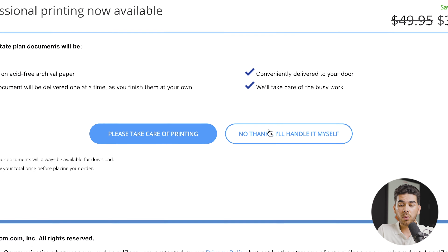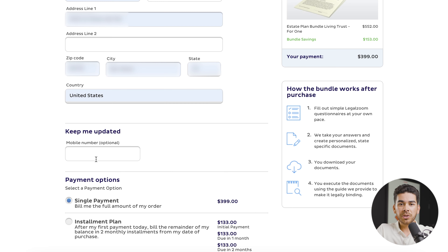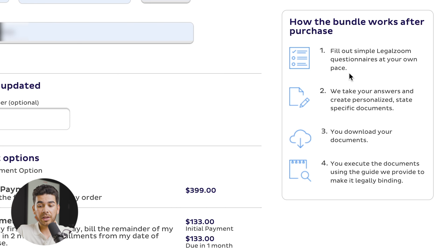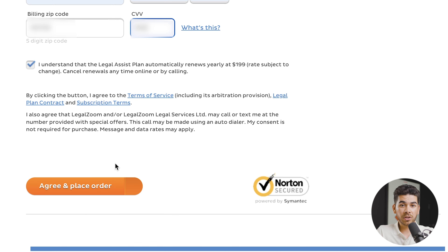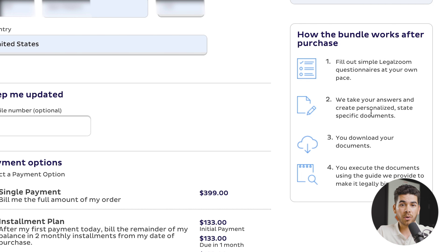Once you're finished with that, go ahead and click 'Check Out.' It'll ask you what you want to do with your printing — we'll say no thanks, I'll handle it myself. Now you can go ahead and complete your order: enter your contact information and your mobile number, and they will send you any updates via text. Because you've bundled, you'll have that $153 discount for a total of $399. You can go to payment options and you'll see there's a single payment option as well as an installment plan — choose whatever is best for you, enter your payment information, then select 'Agree and Place Order.' That's going to get the process going.